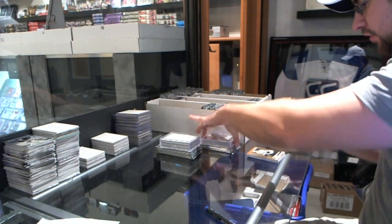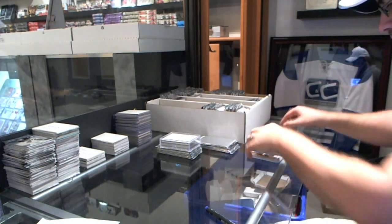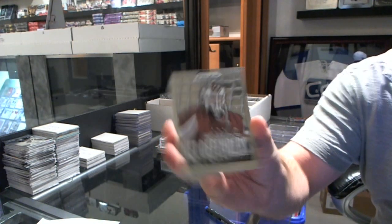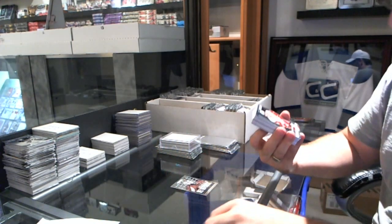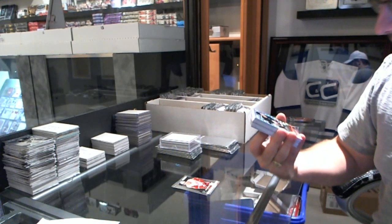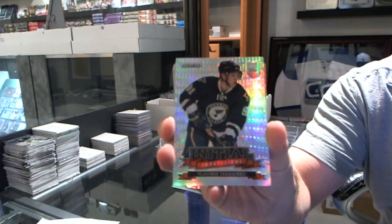Here we go — Westy's two boxes, one of Prism and one of Select with the packs. First up on the Prism, we got a net defender of Brayden Holtby, a Prism rookie of Damian Bruner, and an Initial Impressions Prism of Vladimir Tarasenko.